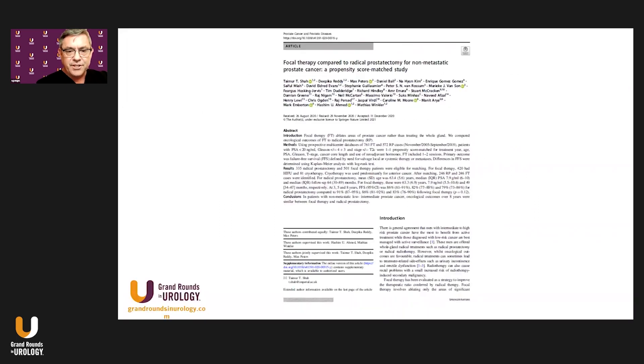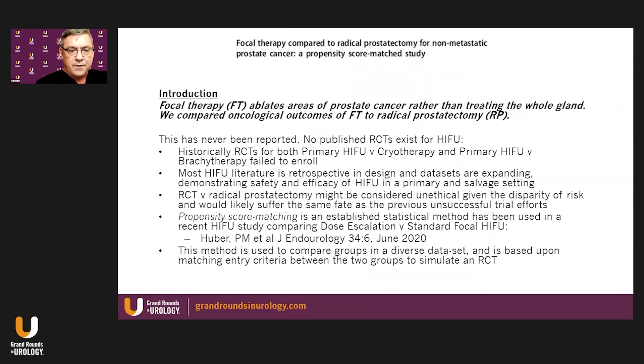This is a multi-center study with data acquired prospectively. By way of introduction, focal therapy ablates areas of prostate cancer rather than treating the whole gland. In this study, a comparison was made between the oncological outcomes of focal therapy and radical prostatectomy — and first and foremost, this has really never been reported. There are no published RCTs for HIFU or other focal therapy modalities.